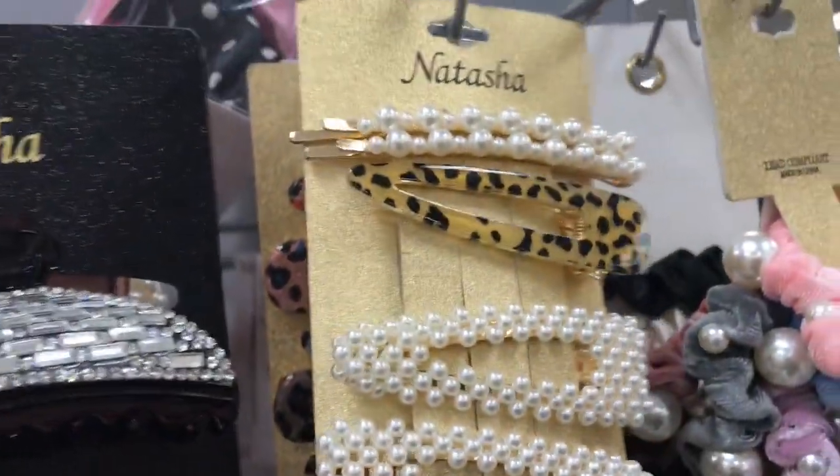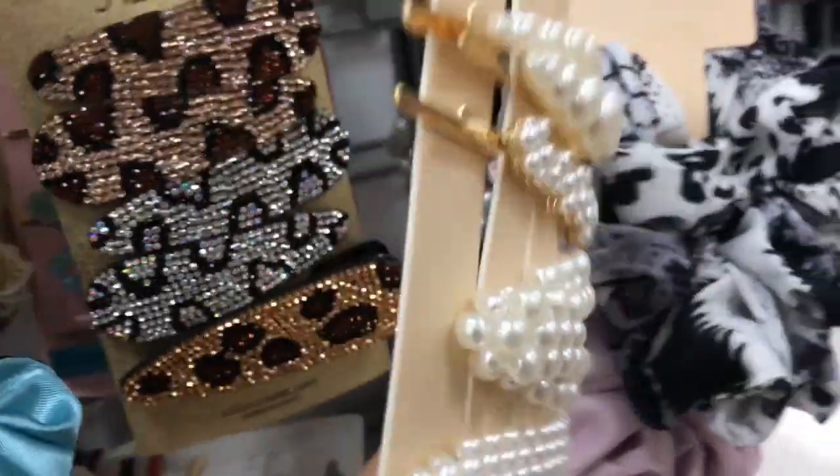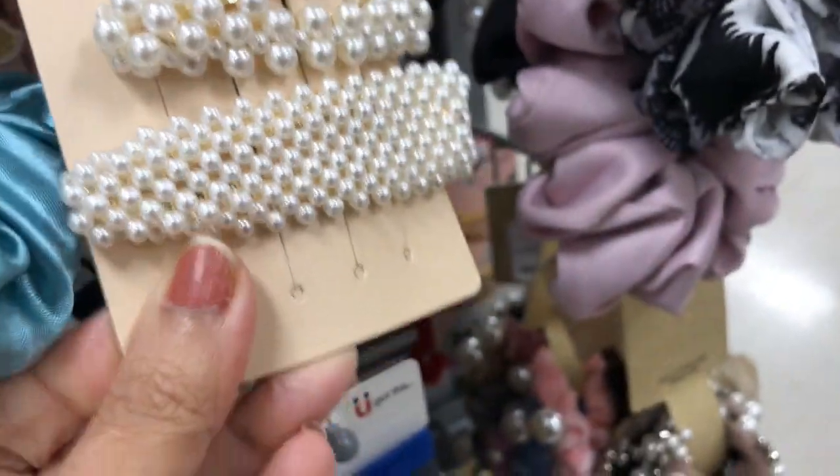This looks so cute! How much is this? $7.99. Not bad.